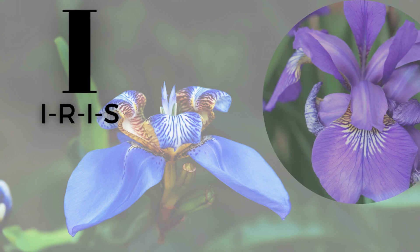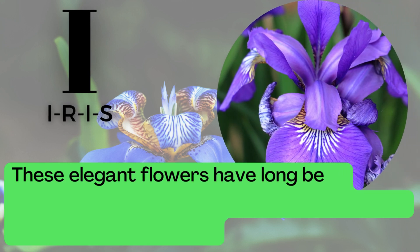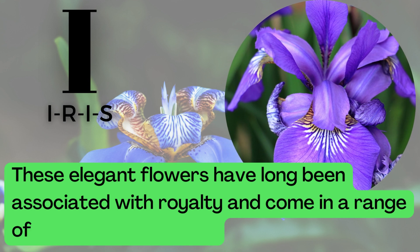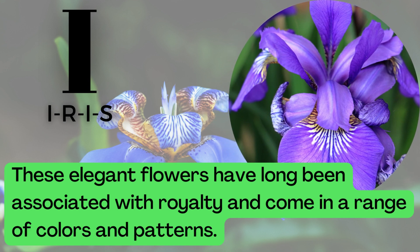I is for Iris. I-R-I-S. These elegant flowers have long been associated with royalty and come in a range of colors and patterns.